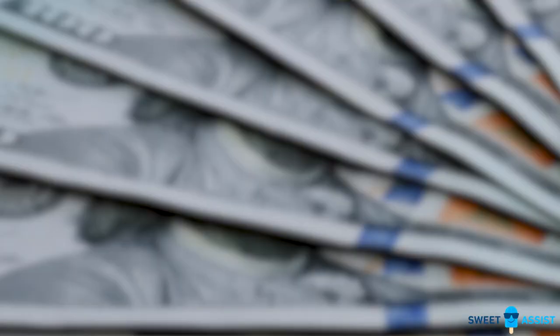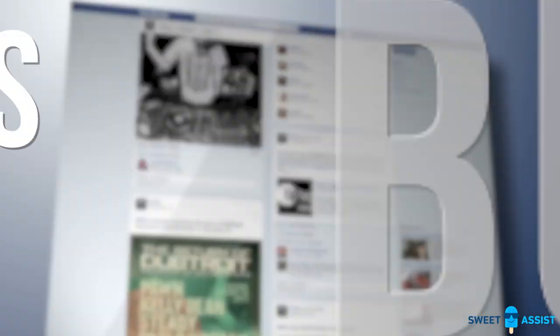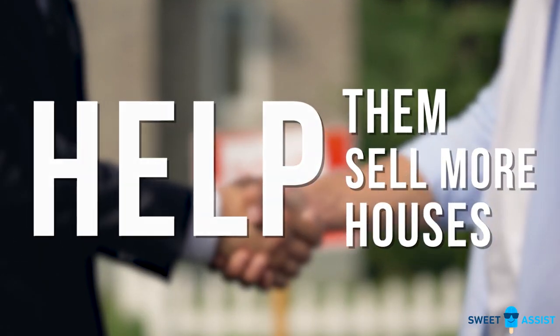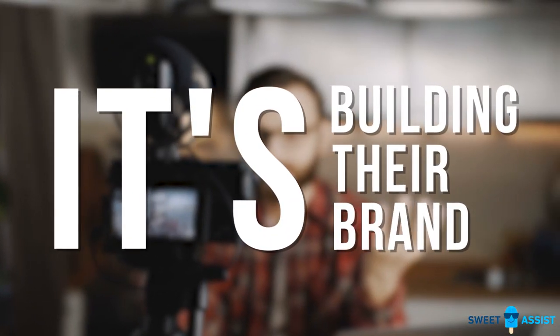If you're trying to increase your agent's production, it's not through buying leads — it's through marketing through their database. As a broker owner, the number one thing I want to do for my agents is help them sell more houses. It's not through buying leads; it's actually through building their brand.